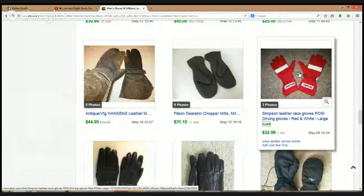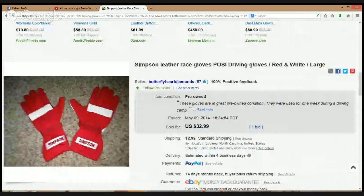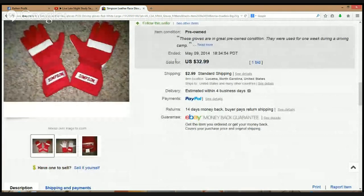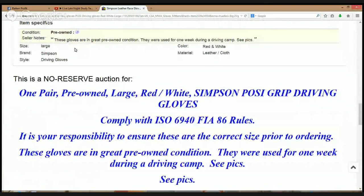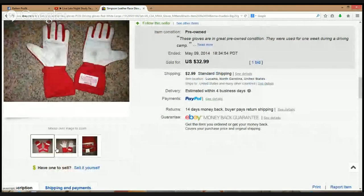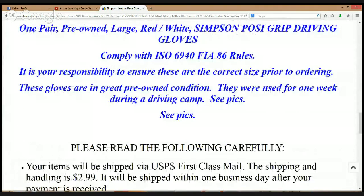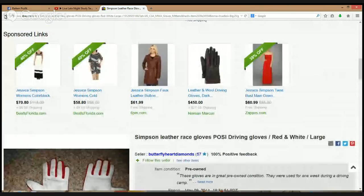Simpson leather rare gloves — Posse driving gloves with red and white, large. I've never heard of that brand either. The picture is very blurry but it still brought $32.99, which tells me there's demand for this item. Simpson Posse grip driving gloves — I'm guessing these are for like NASCAR drivers. New brand at $32.99.